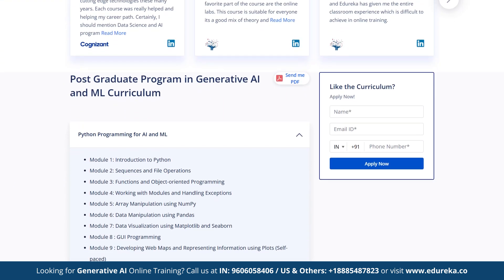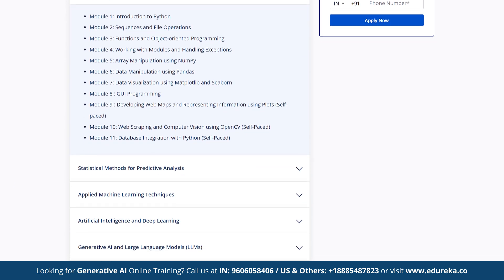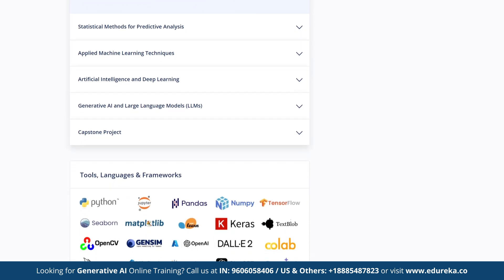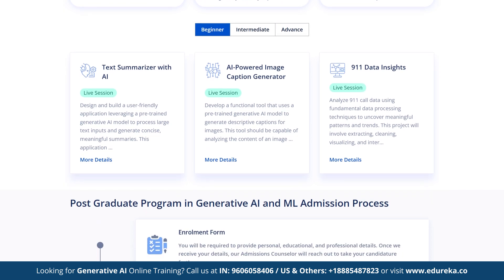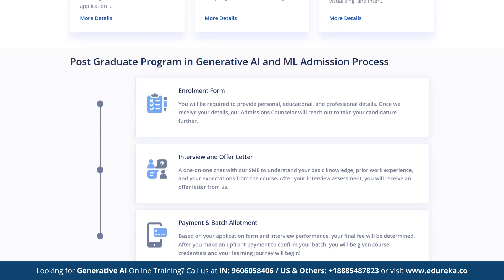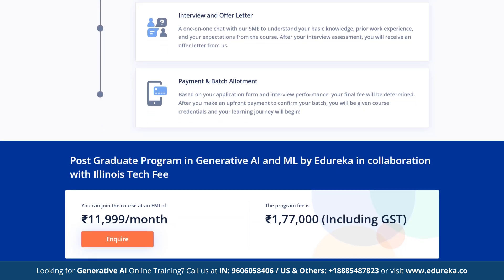So whether you're a developer, data scientist, or just curious about AI, these frameworks will help you power chatbots, automation, deep learning models and more. So stick around till the end to discover which one suits your needs best. Let's dive in.